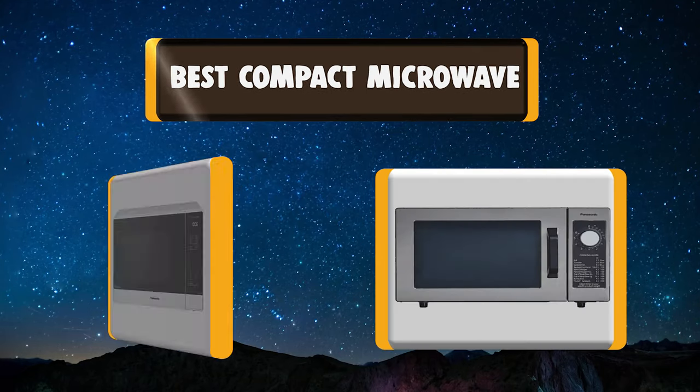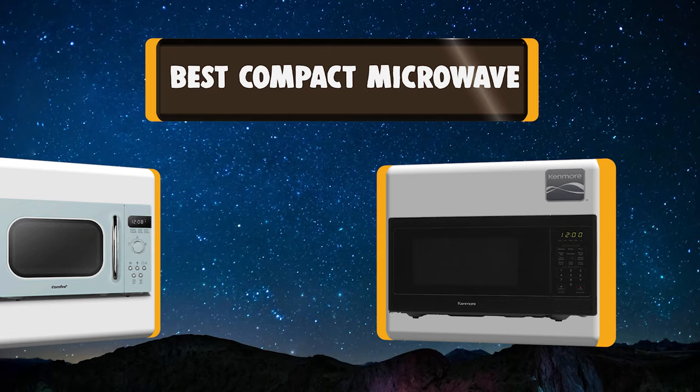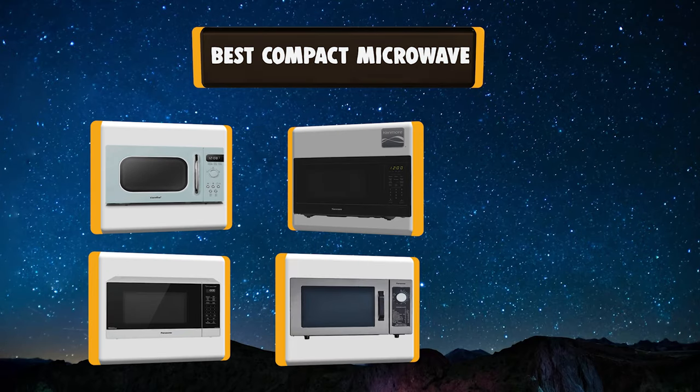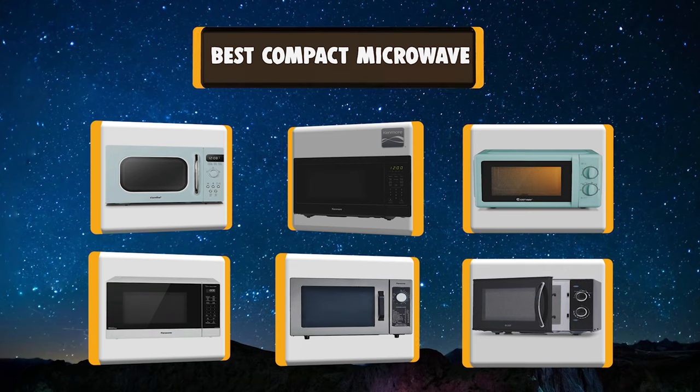Hello, I have picked the perfect list of the best 7 compact microwaves based on price, ease of use, durability, functionality, etc. Let's get started.